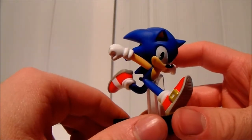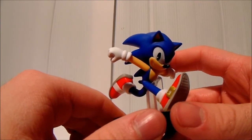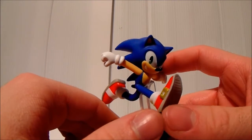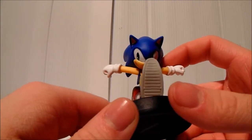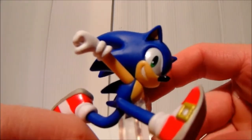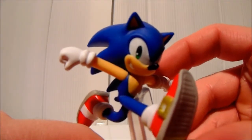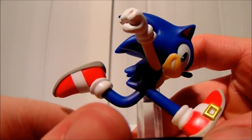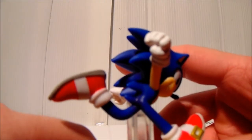Another rare one in this series is King Dedede — he's quite rare as well, so if you can get hold of him that's a job well done. Getting a close-up of Sonic's expression here — pretty cool.